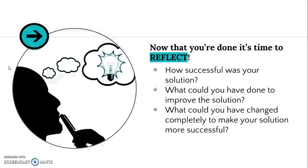What you'll be doing in this step is reflecting. Now that you're done, it's time to reflect. Think about these three questions. First: how successful was your solution? You spent an entire semester trying to understand the problem and the user, and hopefully what you picked to do worked for them. Was it successful? Was it not successful? Both are okay.